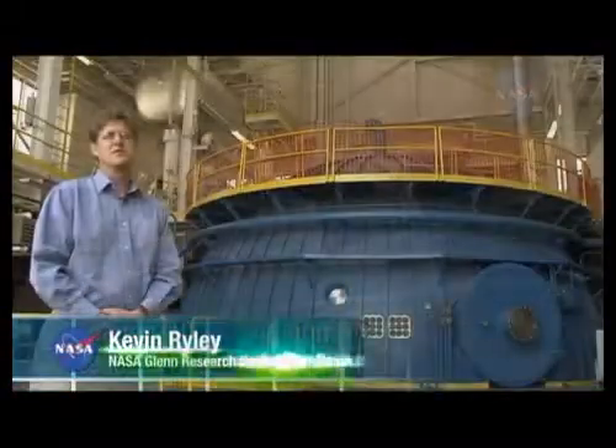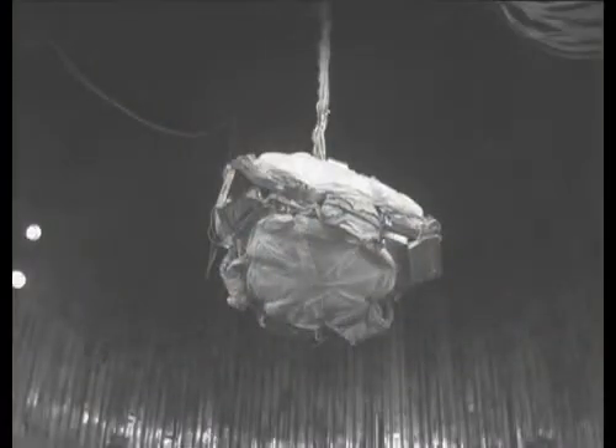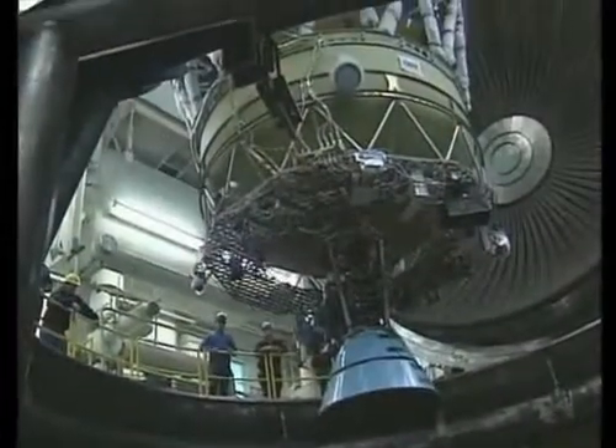The Spacecraft Propulsion Research Facility, or B-2, has a very large vacuum chamber designed to house and test upper-stage vehicles at near-Earth orbit conditions. These thermal vacuum conditions can be maintained for very long or indefinite periods of time, simulating long-duration space exposure. B-2 also provides the only place in the world capable of firing a full-size rocket engine while simulating the cold and vacuum of space.